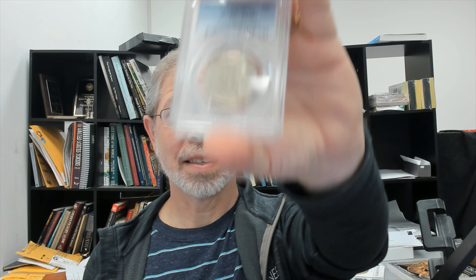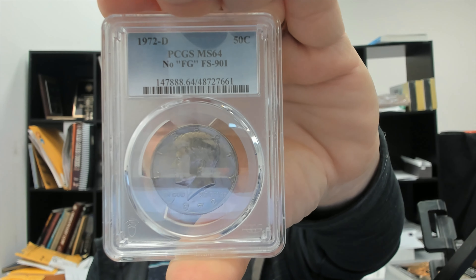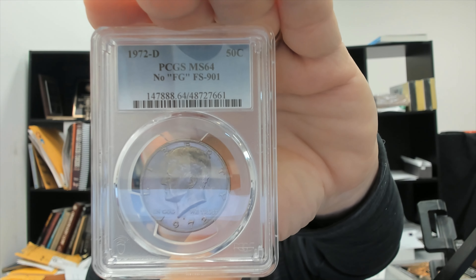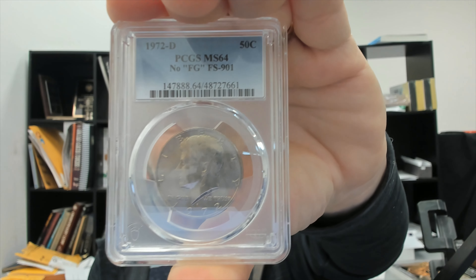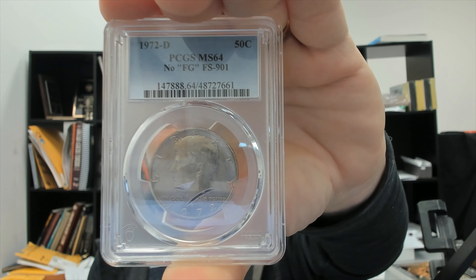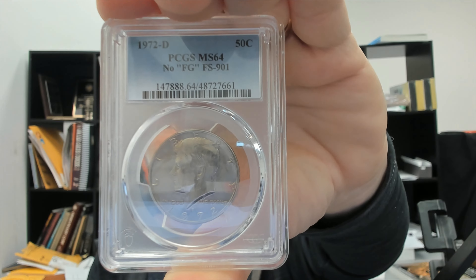Are you passing up on an opportunity to find a rare 1972 Kennedy half dollar? While most of you are looking through your microscopes for minor anomalies and anything different on the coin, there are a few out there looking for stuff like this, and they are being found. A 1972 D, no FG — which means no designer initials on the reverse of this coin — FS901. I submitted it to PCGS and it graded Mint State 64.